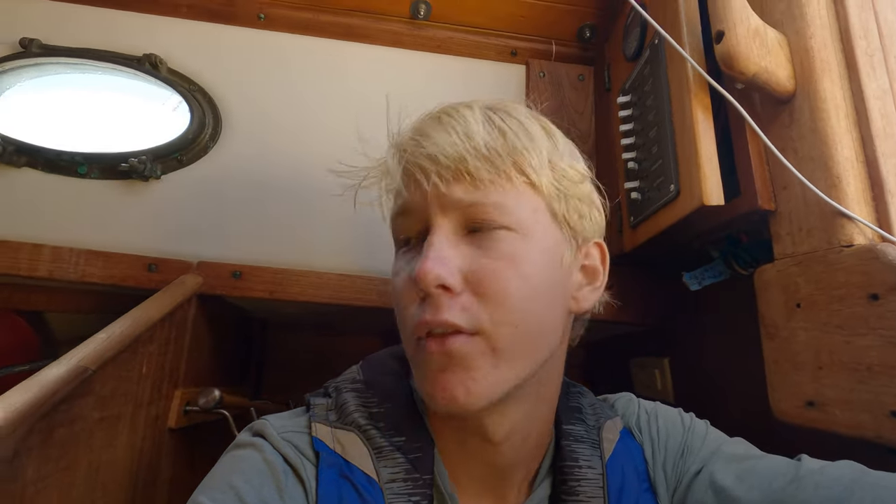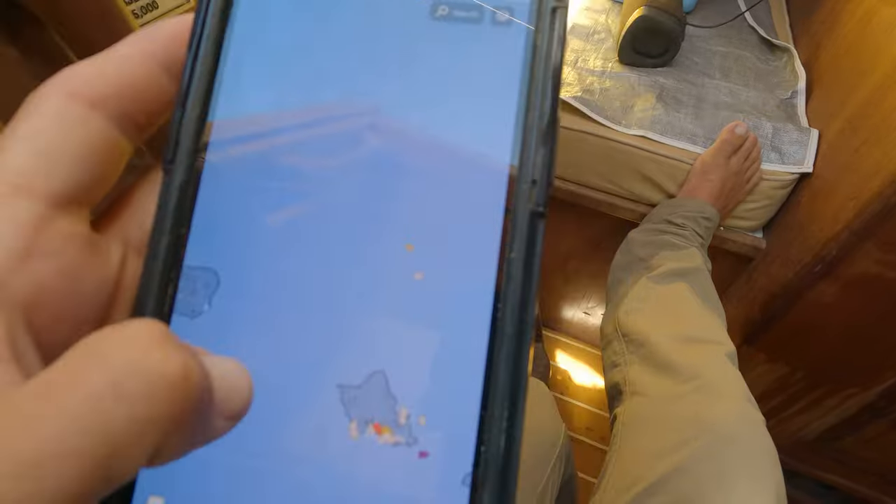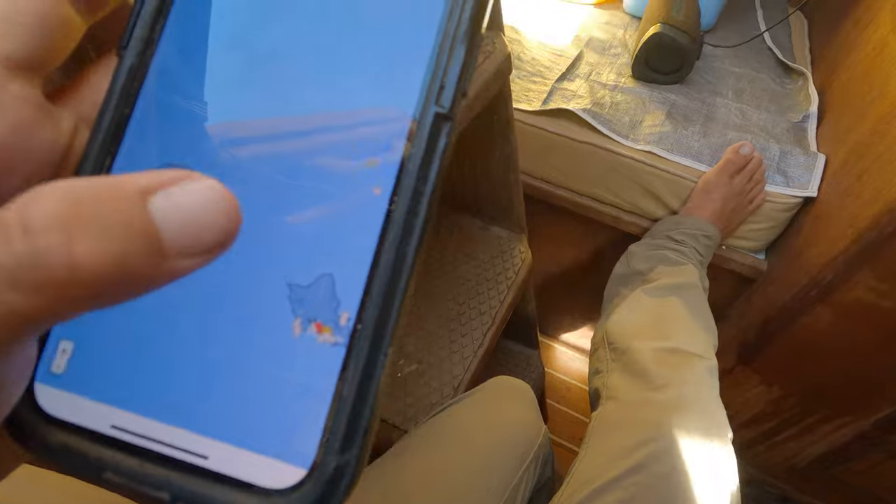It feels like the waves have calmed down a little bit. I'm just hanging out in the cabin trying to get out of the sun and eliminate the risk of falling off the boat. I've been looking at this app that shows all the little boats around Hawaii — the channel right here looks pretty clear. I'm going to have to turn the engine on pretty soon to charge the batteries since my solar panel doesn't seem to work. I tacked and I'm headed straight at Haleiwa right now.